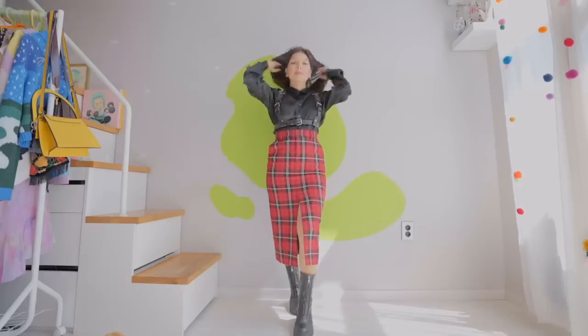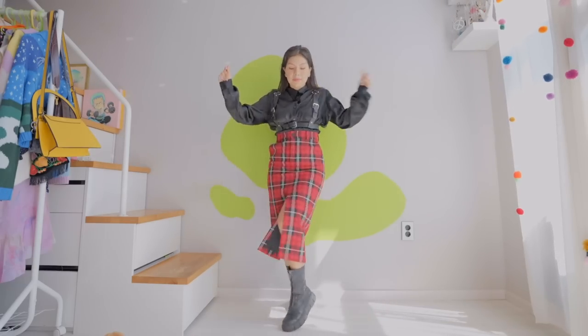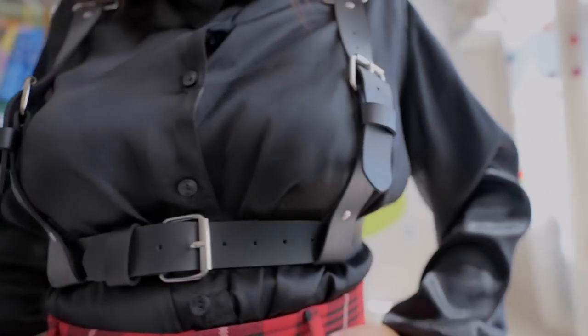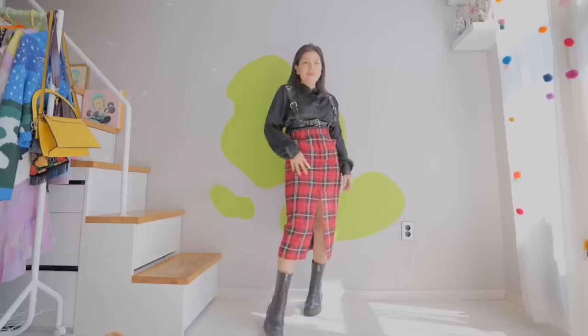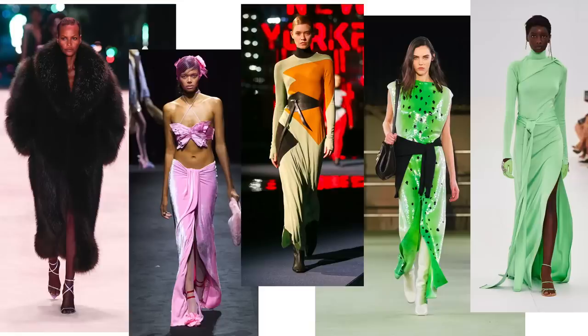I actually did another outfit for this trend. This one I went back to that 70s punk era — I'm wearing tartan. I thought I had a leather blouse but I think I donated it, so instead I wore a satin one and put a leather harness on top, which I got from YesStyle. I switched from my leather boots into my black Alohas boots for this one — I have an affiliate code down below if you're thinking about getting some shoes.